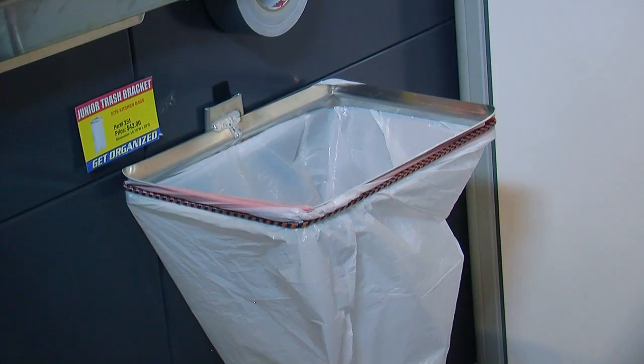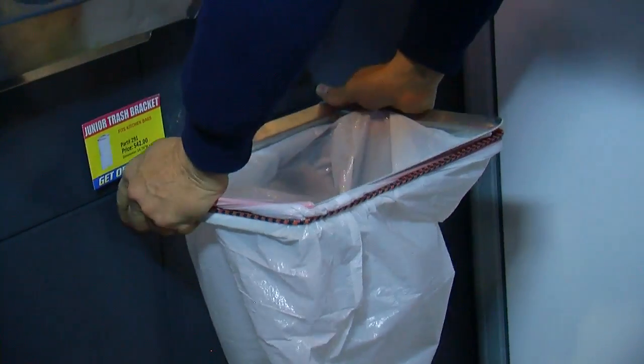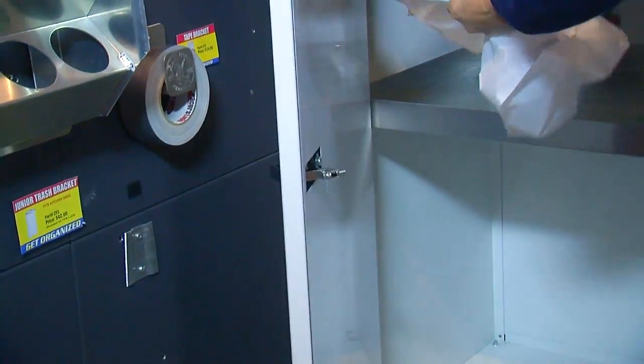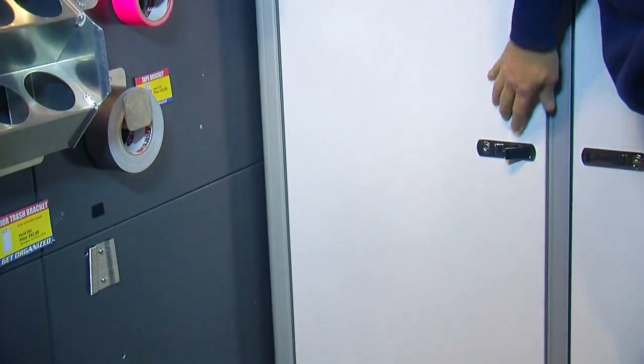Every square foot of your shop is something you're either paying rent on or paying the mortgage, so each square foot is valuable. You hate to see a garbage can take up good space. The guys at Pit Pal came up with a neat solution — a bracket that holds a bag so you don't have to have a garbage can standing there all the time, tripping over it. When you're done, you throw the bag away, put the bracket away, and you don't have to worry about tripping over a garbage can.